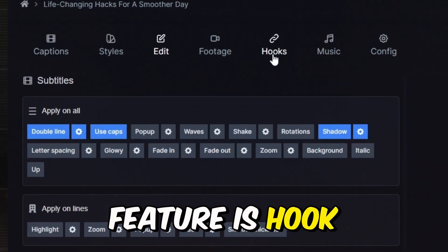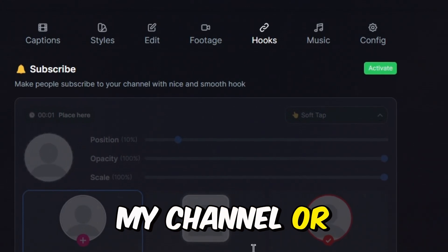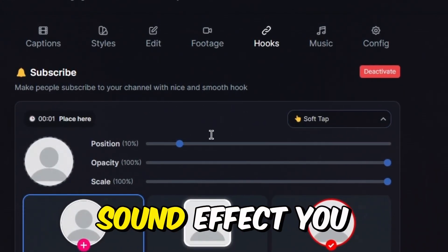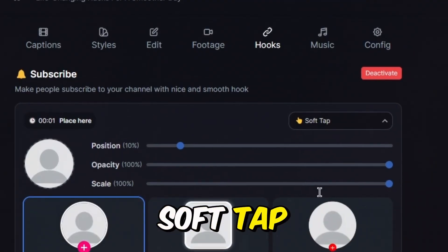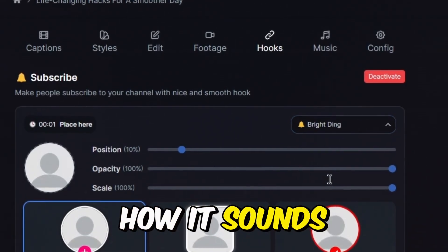The next feature is Hook. Here, you can add a sticker to your video like 'Subscribe to my channel' or 'Hit the follow button.' To use this feature, click on Activate, then choose the sound effect you want — such as Soft Tap, Whistle, Pop, or Bright Ding. Let's select Bright Ding and see how it sounds. Fancy, right?